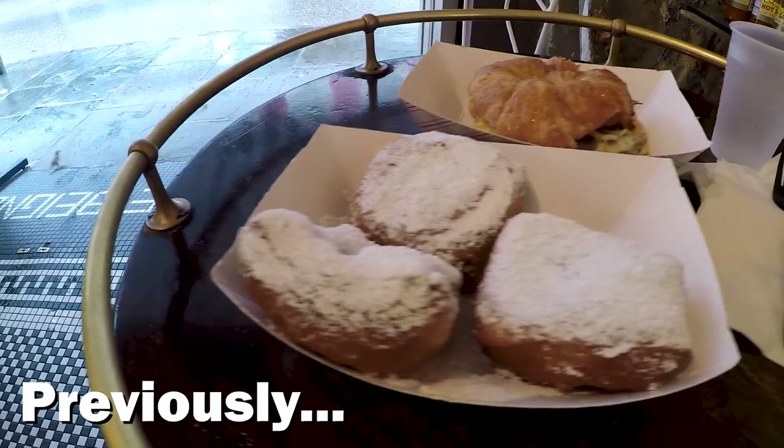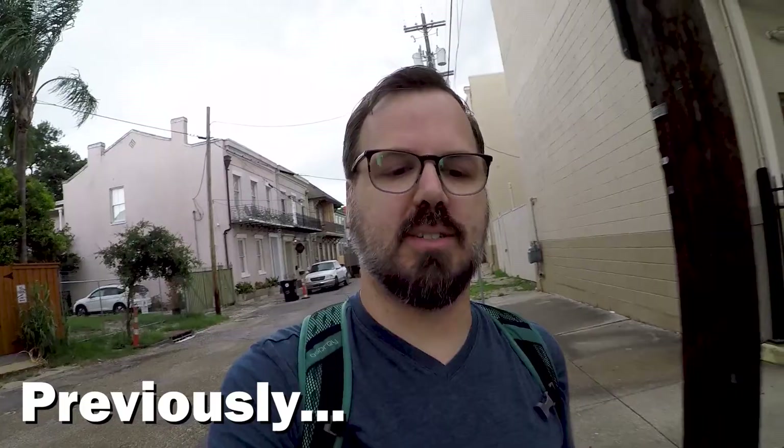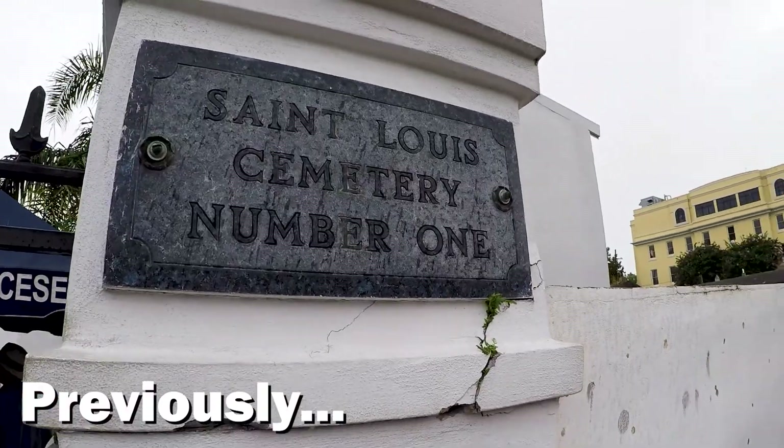Welcome to New Orleans. I have to go check into my guest house and plan the day. I'm going to grab breakfast first, then go to the cemetery. The tour starts at 9:30.